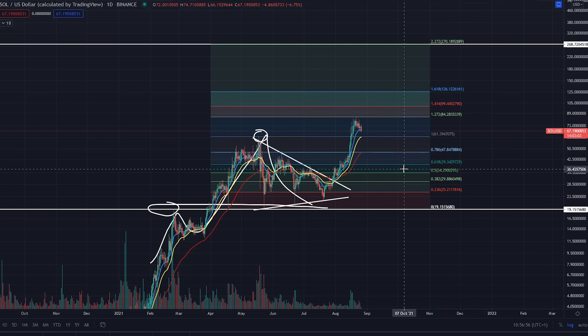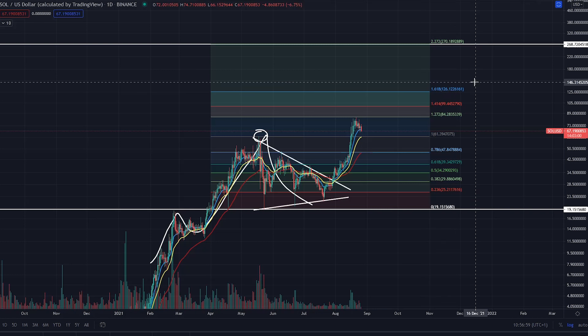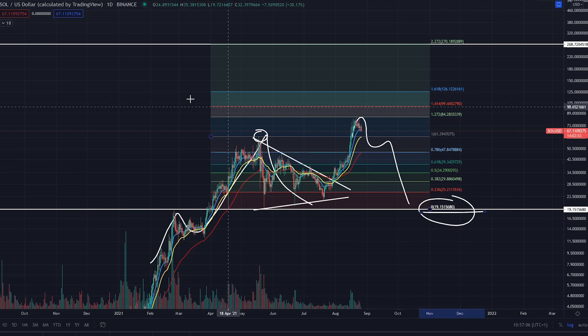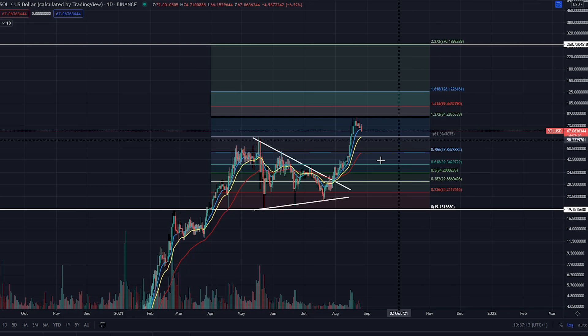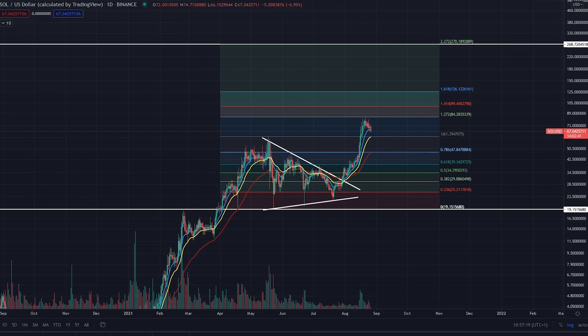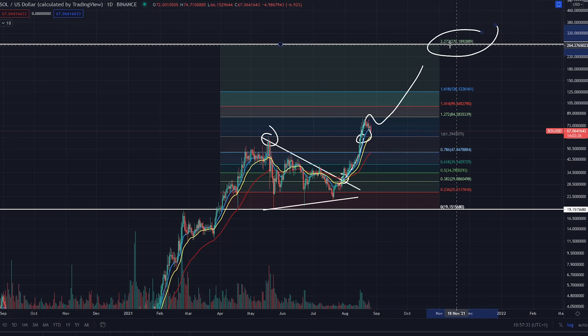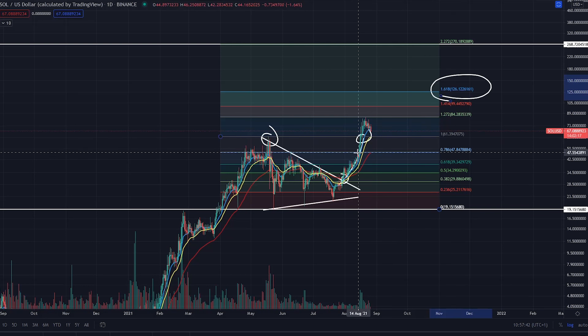So this could offer a fantastic trade moving forward, because you are in a technical target to the 1.618 at the moment. The only way you invalidate that is if you start to roll back down and lose this low at $19. So you are in a technical target to the upside, looking for continuation, but coming back to support for that continuation.